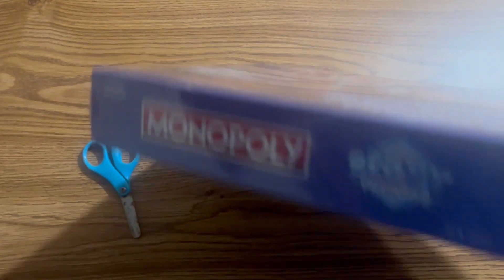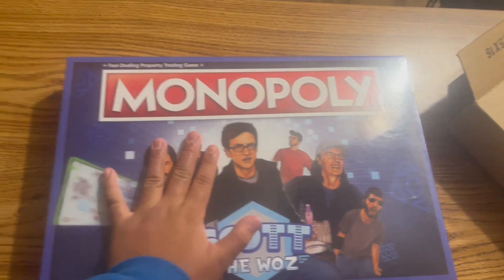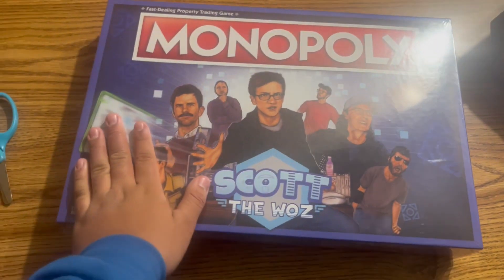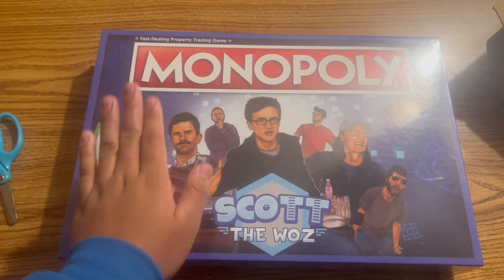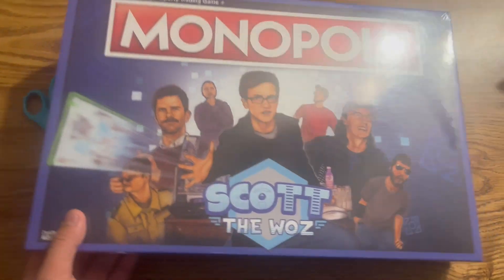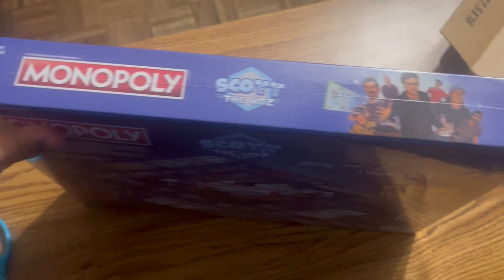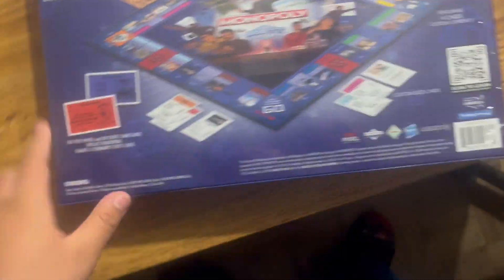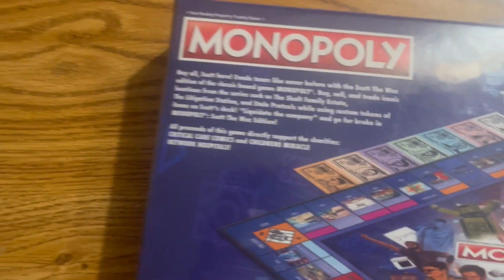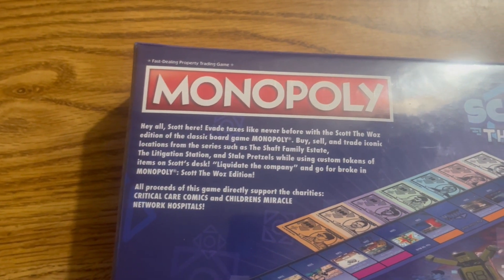Yes! Capitalism! This is the big ticket item — the Scott the Waz Monopoly board! Fifty percent of this going to charity — I can say it's definitely well spent. I have this baby in my hands. This thing only had five thousand copies available and I'm happy to grab one. Here's a good look at the box — the front, the spiny spine thing, the top with all the Scott characters on it, and the back. Oh my god, the back looks so good. I cannot wait to open this thing.